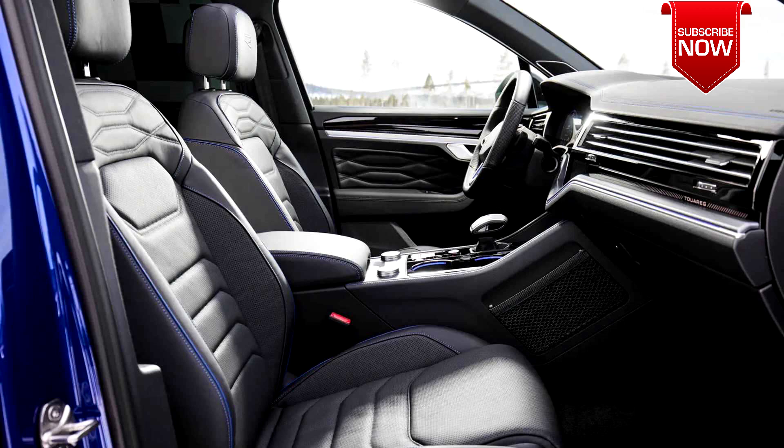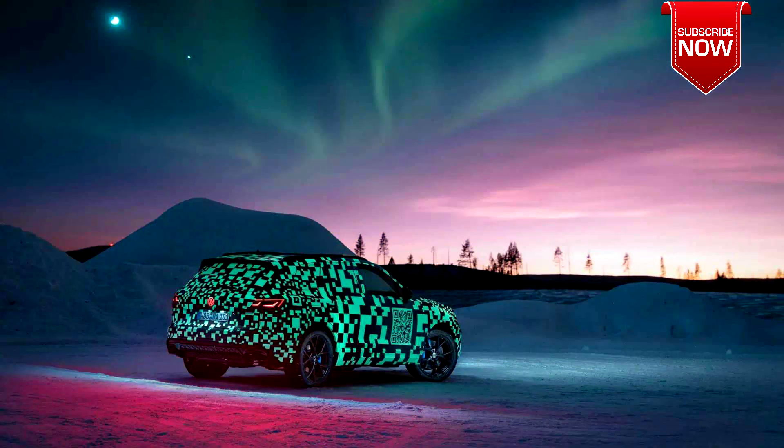All Touareg models will still come standard with 4Motion all-wheel drive and an 8-speed automatic transmission.